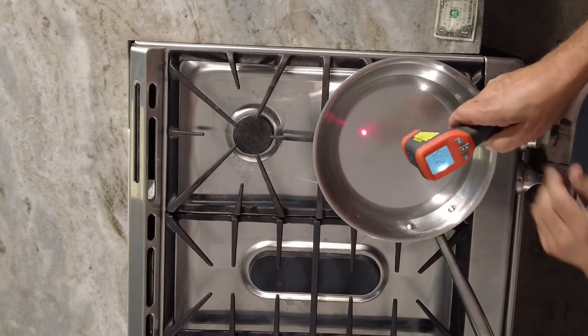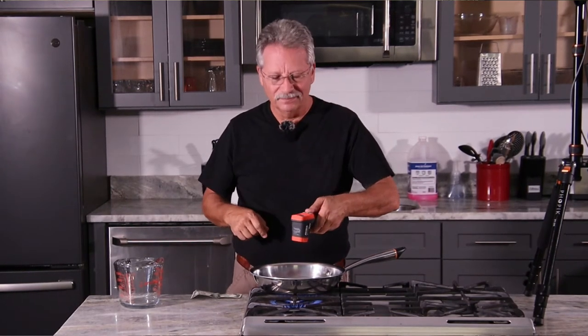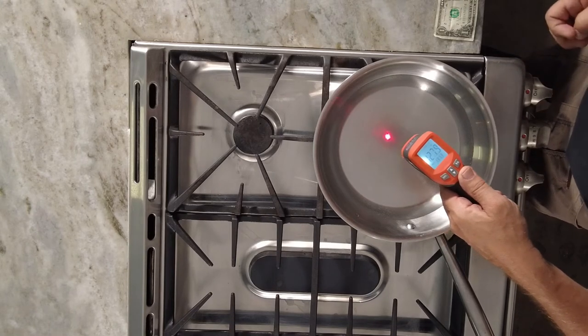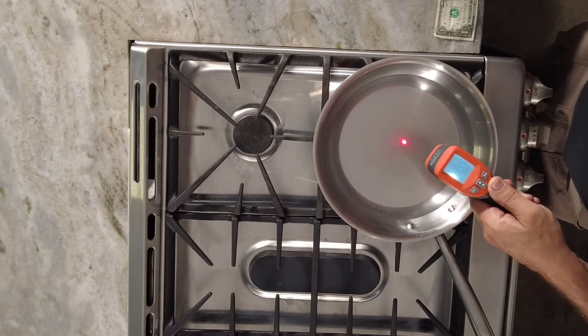But I will tell you this — my induction range gets hotter, faster, and has better control than this gas range does. We're only at 125 degrees, and I think in the same period of time we were boiling that other one — we're still waiting, we're only halfway there.